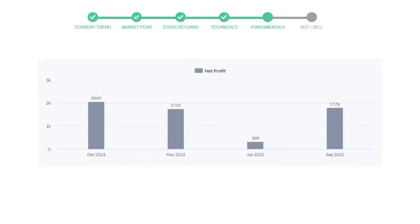Now let's see the profitability of Lockheed Martin. In the quarter June 2022, the profits were $309 million. And in the recent quarter, September 2022, the profits increased to $1,778 million.